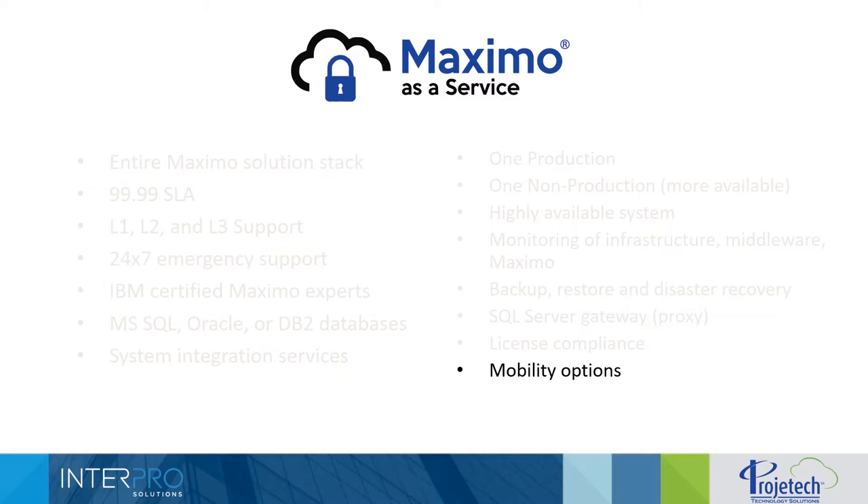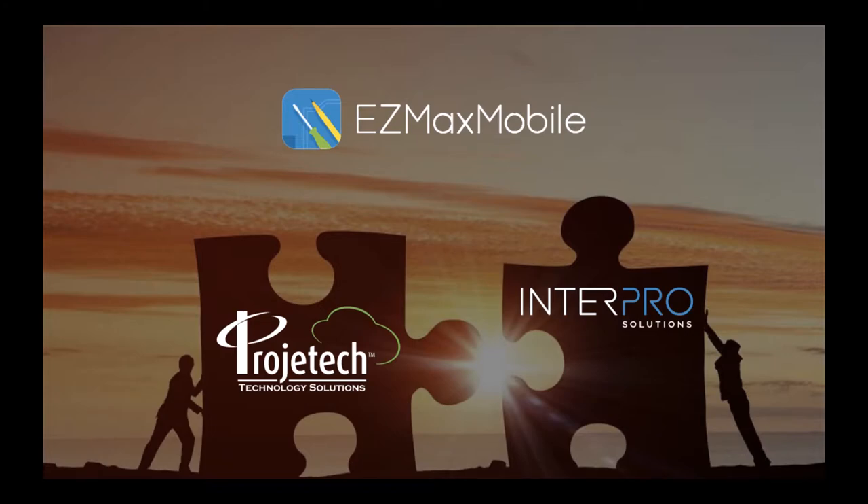We had several customers who brought EasyMax Mobile to us as one of their required applications, so we built this partnership with InterPro. We learned the product and recently formed a new arrangement with InterPro so that we can offer EasyMax as a SaaS license option. With that, I'm going to turn it over to Eric at InterPro for a demonstration of EasyMax Mobile. Thank you for the introduction, Julie. My name is Eric Delaney and I'm a senior software engineer at InterPro Solutions. Before we get into the demo, I want to give you a brief overview of our company, our software, and our services.